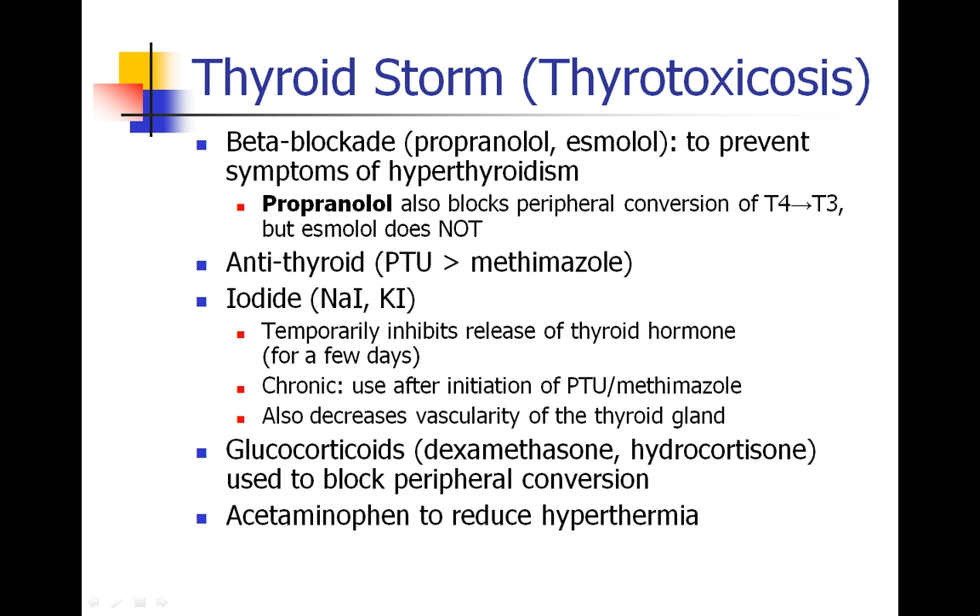In patients who have thyroid storm, there are other drugs that can be used. Most importantly, beta-blockade. Propranolol or esmolol can be used to prevent the symptoms of hyperthyroidism — most importantly the tachycardia and hypertension, which is often what kills people during an acute thyroid storm. Propranolol also blocks T4 to T3 conversion in the periphery, whereas esmolol does not.